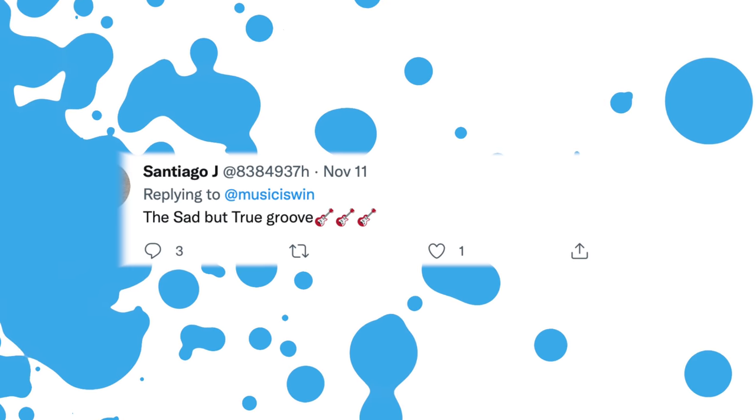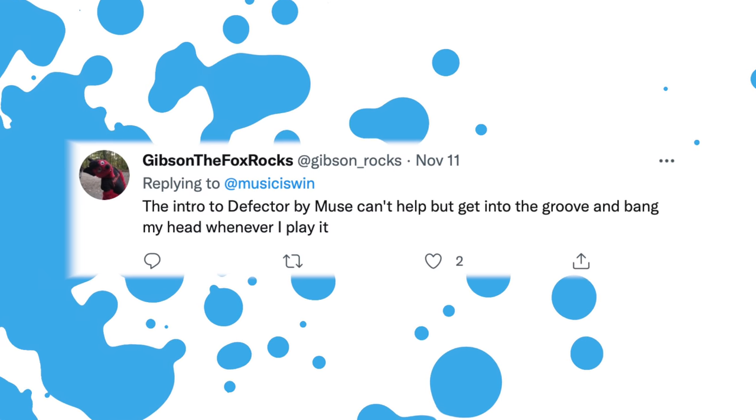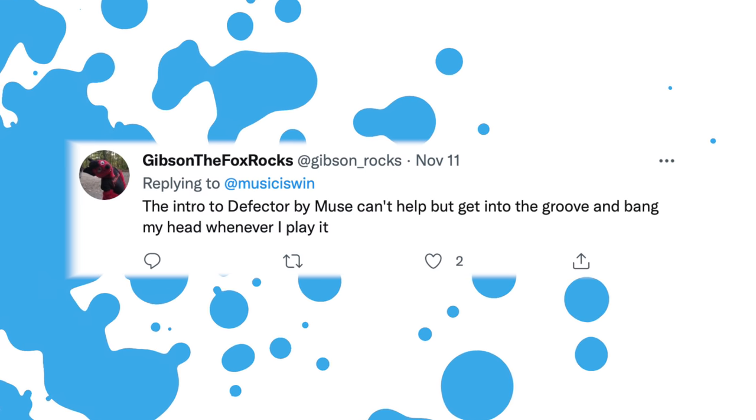Let's find another Drop D riff that can inspire us. Santiago says the Sad But True groove — I regret to inform you that is not in Drop D; it's in Drop C standard, so I won't be playing that song in this video, but it's a great song. Gibson the Fox Rock says the intro to Defector by Muse — can't help but get into the groove and bang my head whenever I play it. Let's see if it makes us bang our heads.